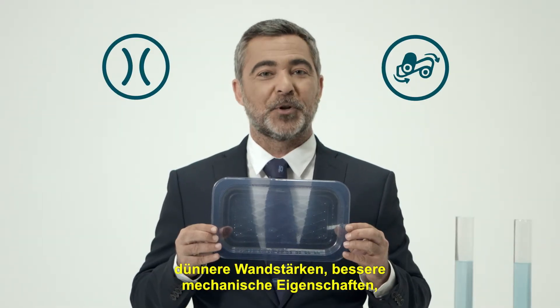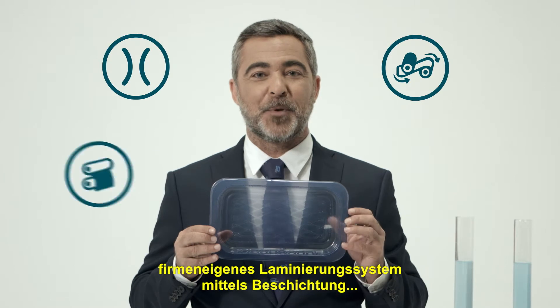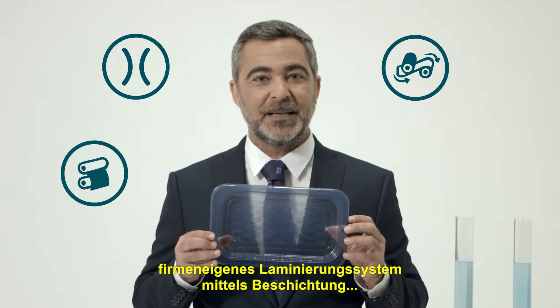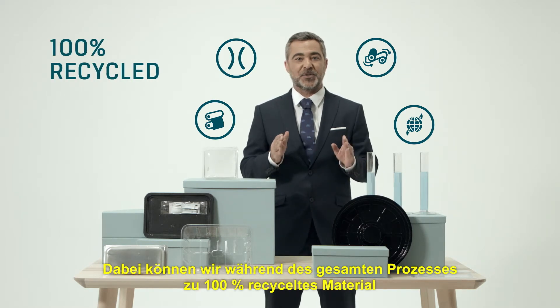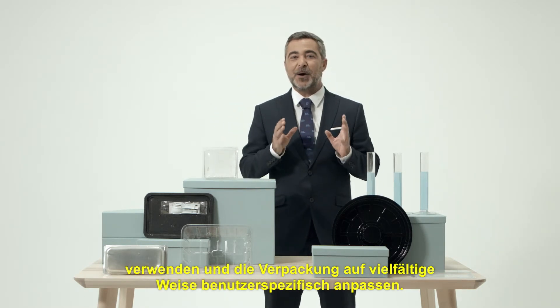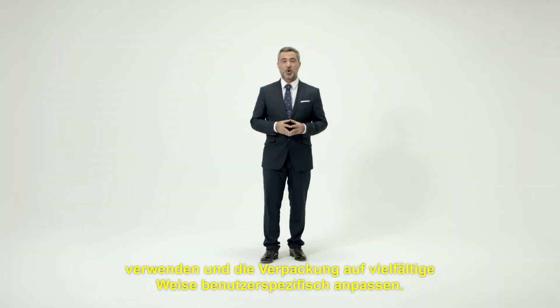Thinner materials, better mechanical behaviour, our own online laminating system using coating. All of this coupled with the possibility of using 100% recycled material during the process and exceptional versatility when it comes to personalising your packaging.